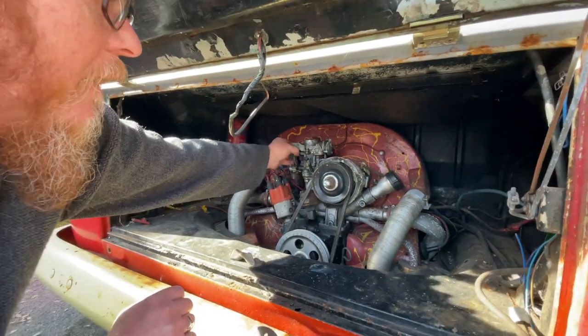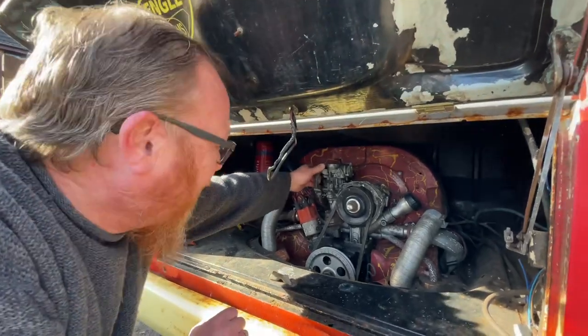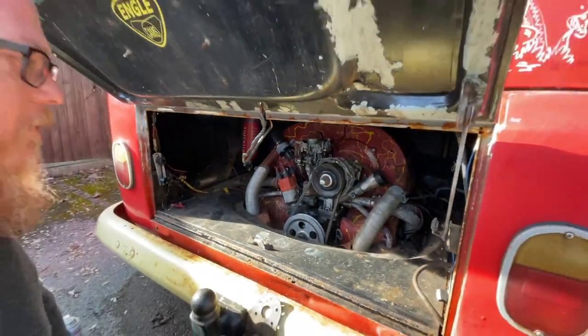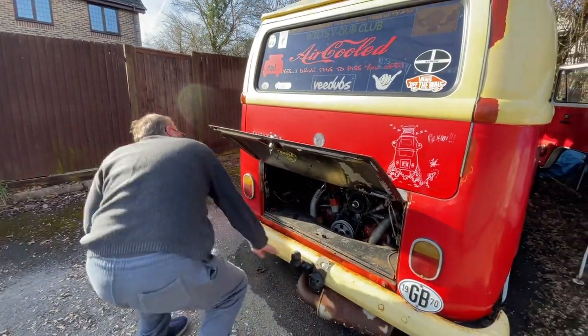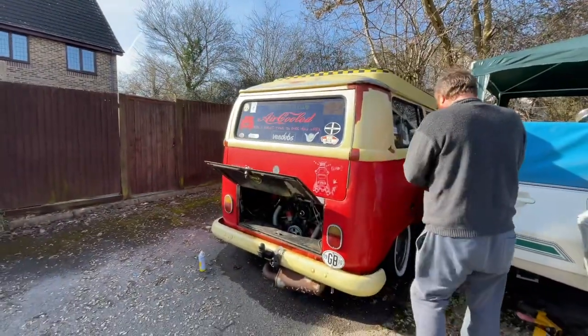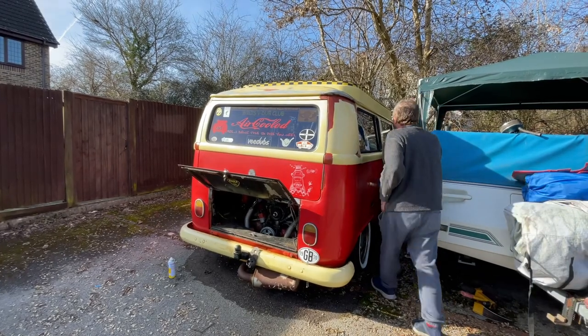The battery has been on charge overnight. It didn't really need a lot - when I checked it yesterday afternoon it was fully charged. I put it on a pulse charge as well to give it some help. Distinctive smell, that Easy Start. Right, let's see what she does.